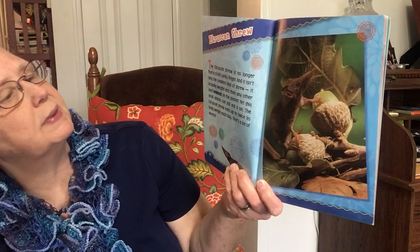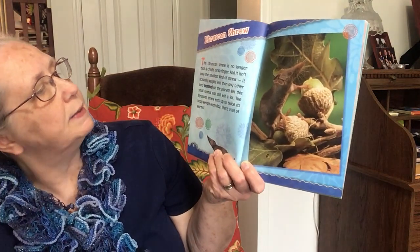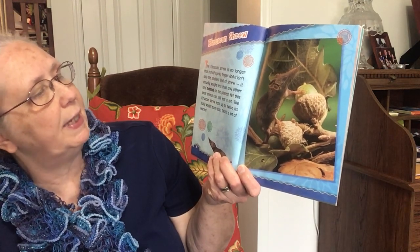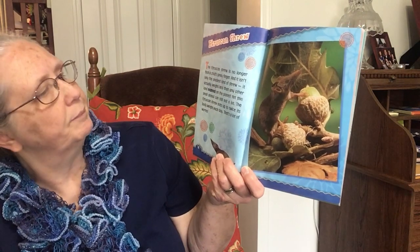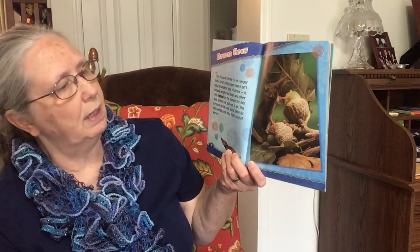The Etruscan Shrew. The Etruscan shrew is no longer than a child's pinky finger. And it isn't only the smallest kind of shrew — it actually weighs less than any other land mammal on the planet. Yet this small animal can still eat a lot. The Etruscan shrew eats up to twice its body weight each day. That's a lot of worms.